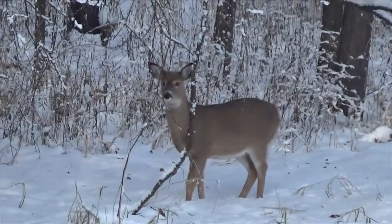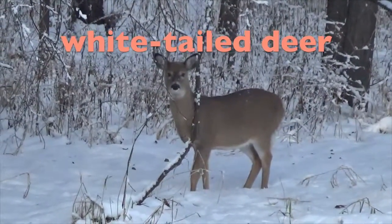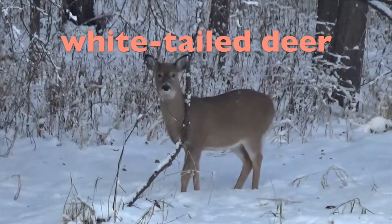The most common deer species in my part of North America is the white-tailed deer. Most people know white-tailed deer from the movie Bambi.